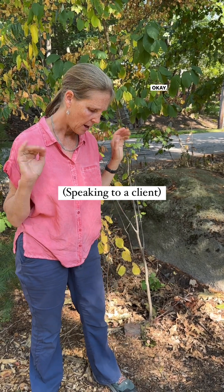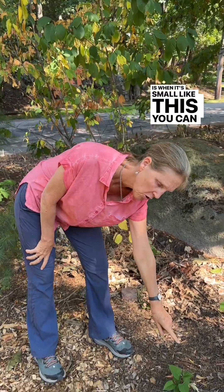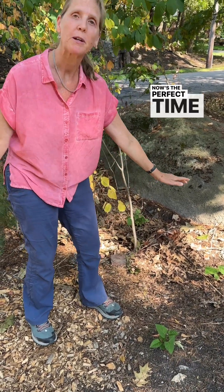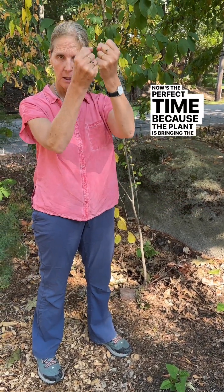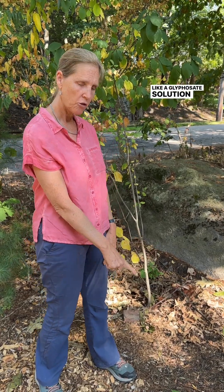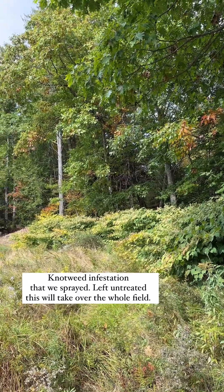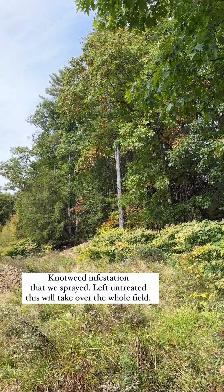My understanding is when it's small like this, you can do a foliar spray — meaning you spray the foliage. Now's the perfect time because the plant is bringing the energy back down into the roots, the rhizomes, for the winter. You've got to get on it. My recommendation is do the research — Penn State Extension or UNH Extension. But what they're going to say, I think, at this point is a glyphosate solution.